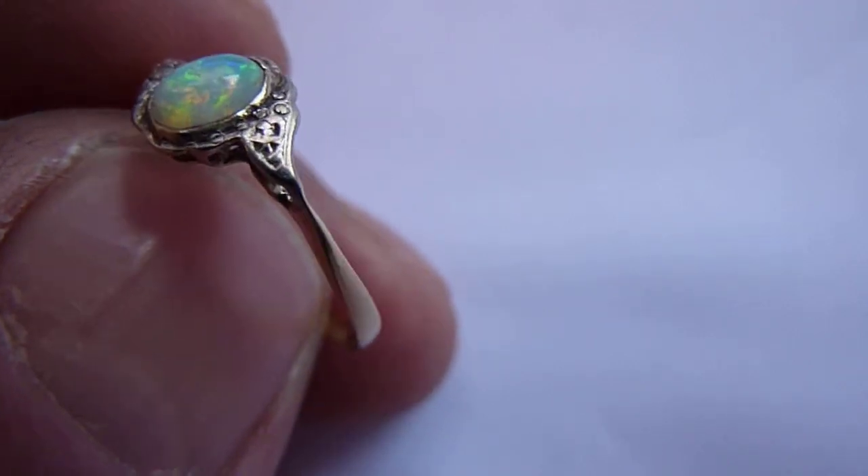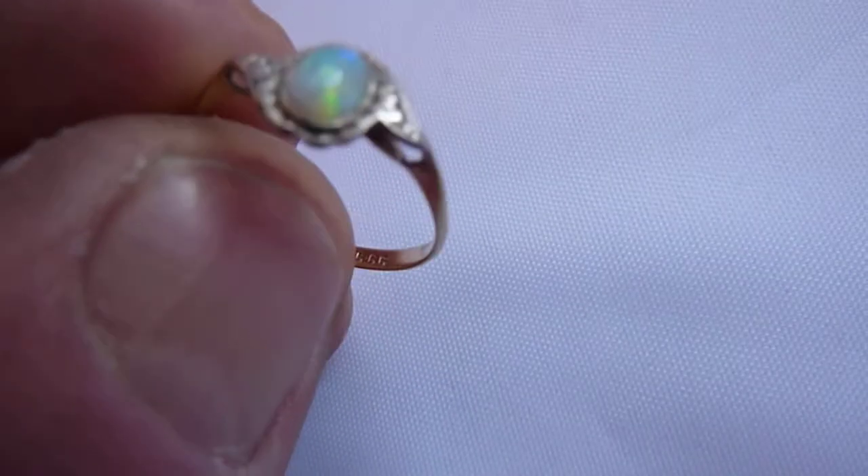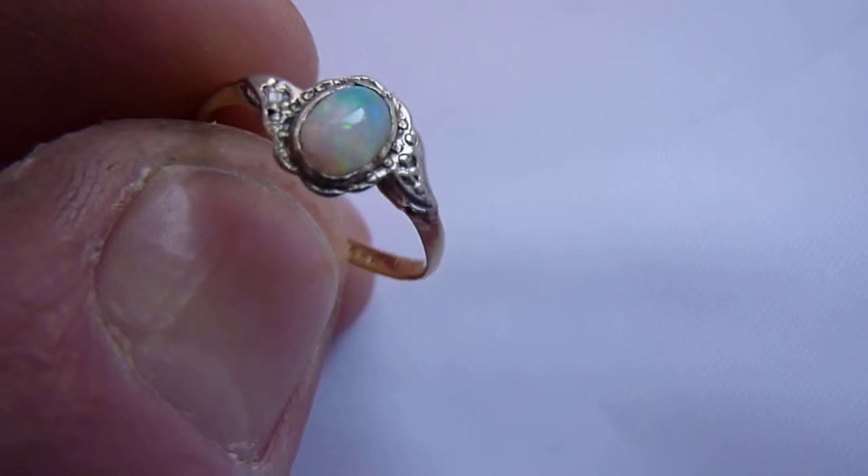Really nice colours: blues, greens, yellows, orange and red. It is a size K. Nice condition, pretty little ring.